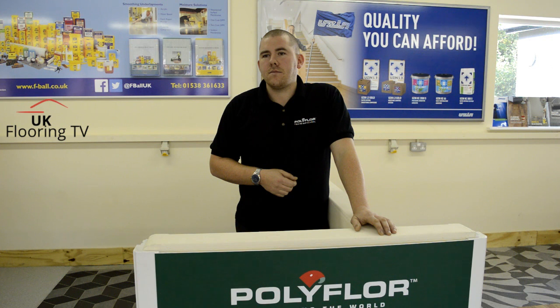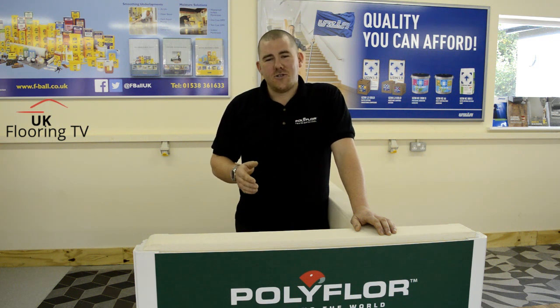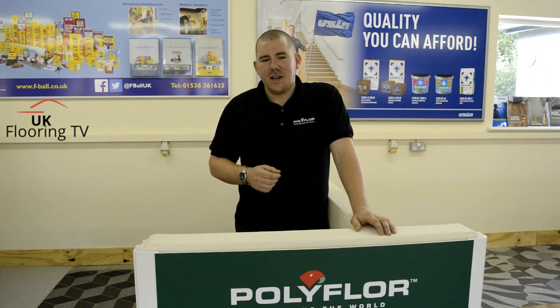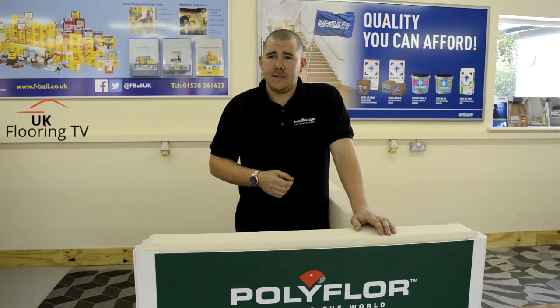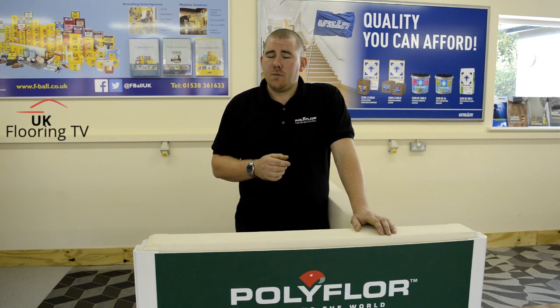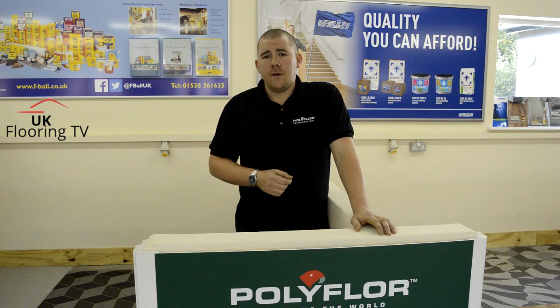Do you personally have a favourite course that you like to run? Although I enjoy them all, the LVT course is fantastic. I enjoy installing LVT myself — obviously I'm a floor layer. The different ranges we have — not just ourselves, but Polyfloor have huge amounts of different ranges. We have the Camaro, which is ever popular. We have the Colonia. We have the Expona ranges, such as Expona Commercial, Expona Design, Simplay, Expona Control. The different levels of ability we get with the guys and ladies on the training course — they come up with some fantastic designs, as you've seen already this morning, Brian.